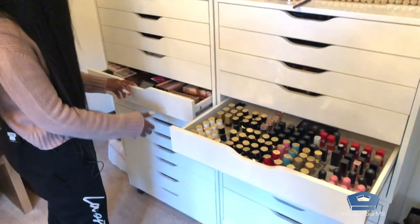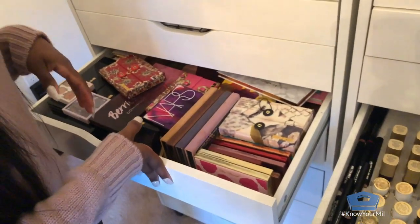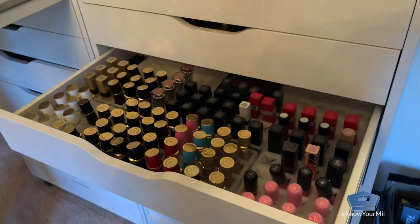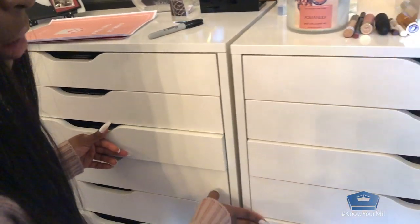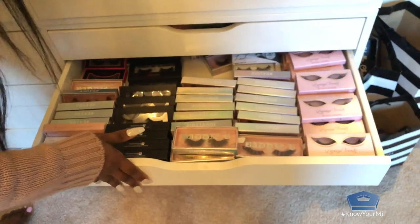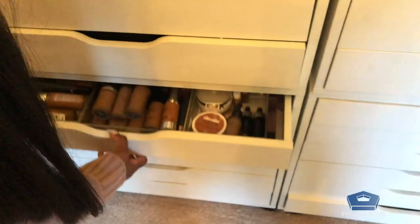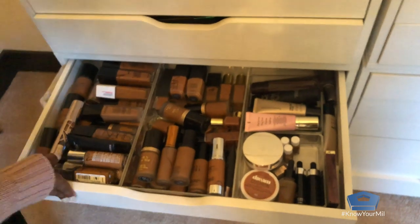I have some shadow palettes that are not really all that well organized, but it's kind of hard to store shadow palettes. I have glitter products. I just like being able to have options because you never know what someone might ask for or request. Lashes — obsessed with lashes. Of course I have every foundation probably ever created that actually comes in my shade, because you know how that goes.